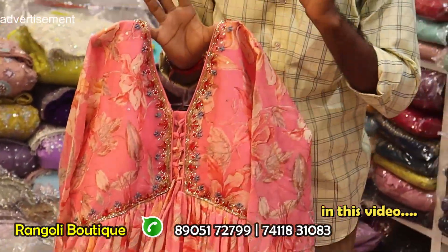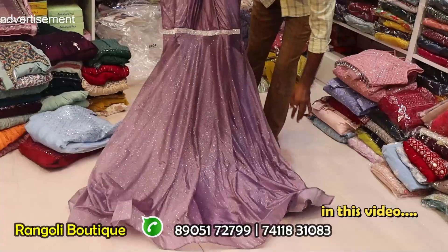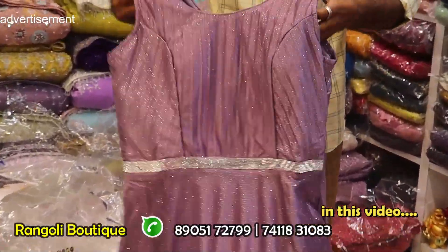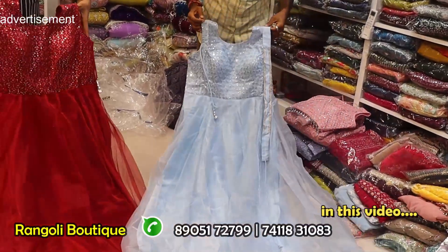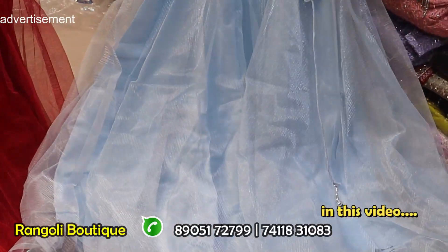Full digital print soft fabrics. Different Lycra imported fabrics. The frock is made in different imported fabrics.